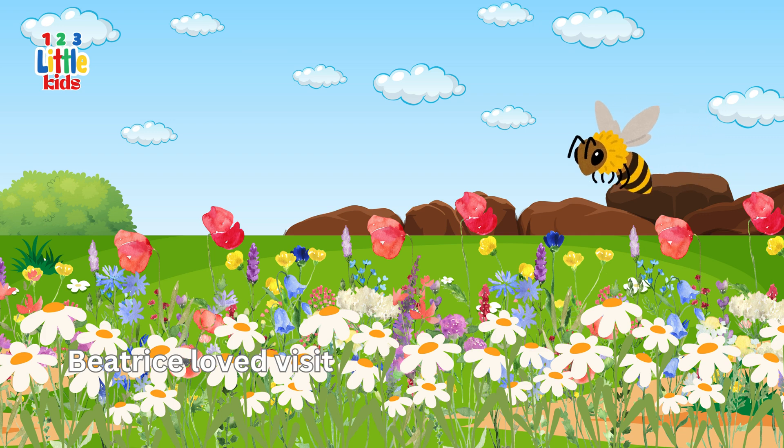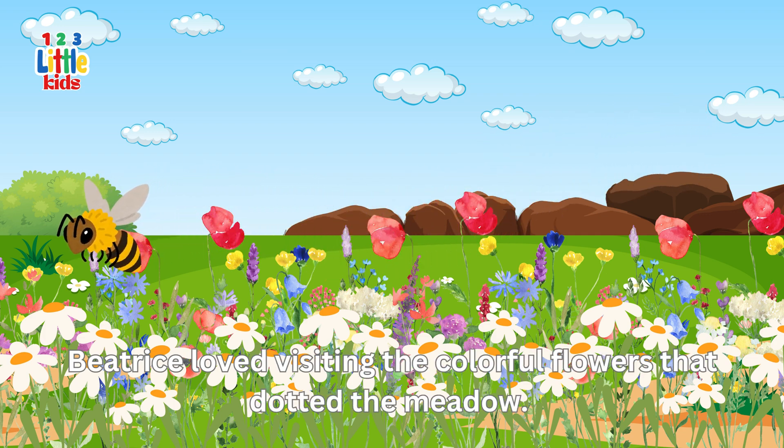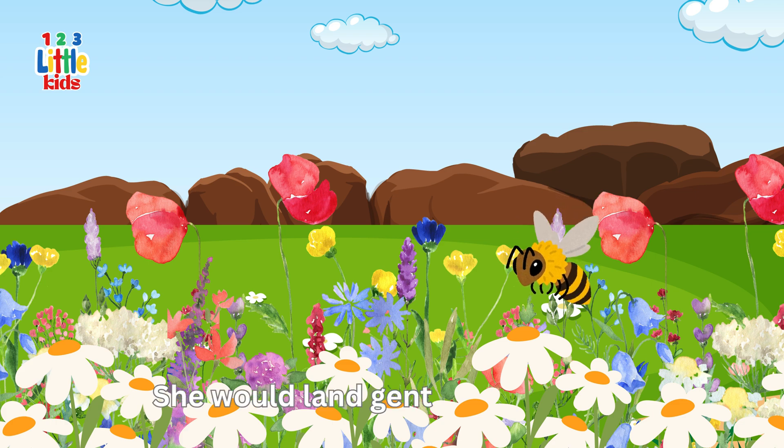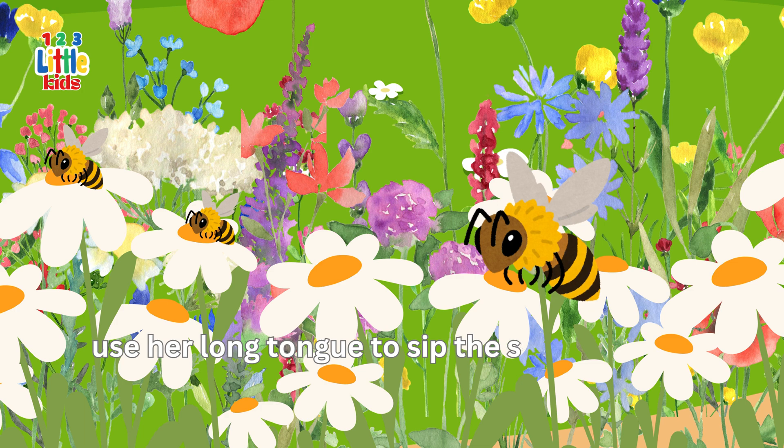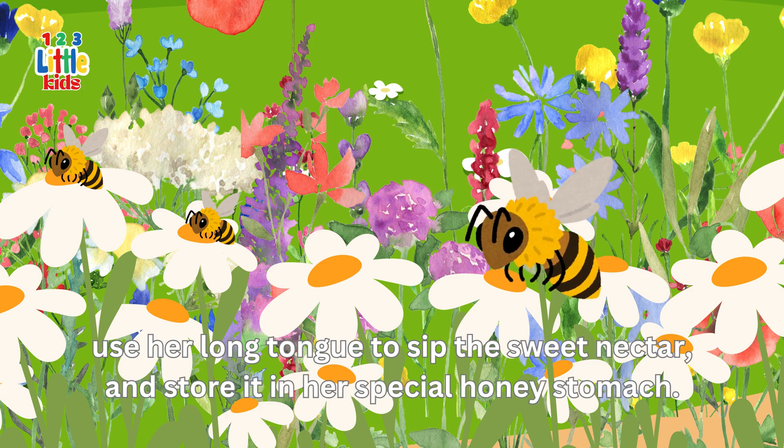Beatrice loved visiting the colourful flowers that dotted the meadow. She would land gently on a flower, use her long tongue to sip the sweet nectar, and store it in her special honey stomach.